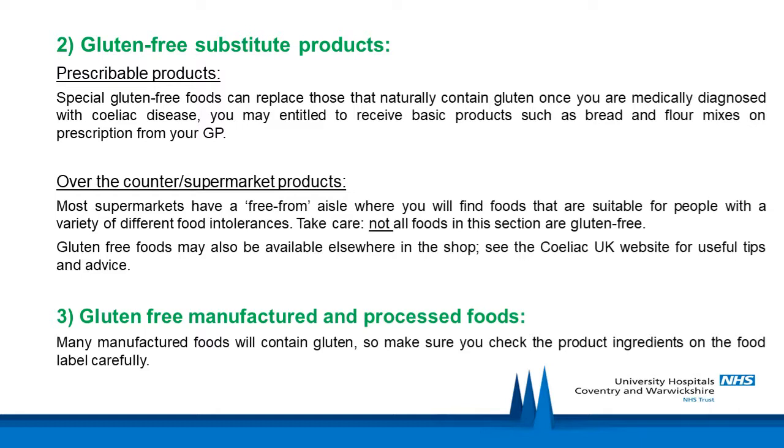However, gluten can be found in a number of foods where you may not expect to find it, for example beer, sausages, soups, seasonings and sauces. The Celiac UK Food and Drink Directory, available printed and electronically, contains a list of manufactured products that are suitable for those following a gluten-free diet. This directory is available as part of your membership pack if you join Celiac UK.